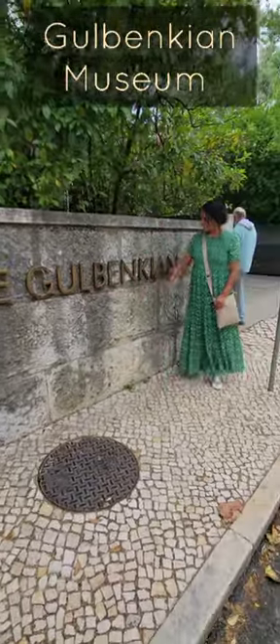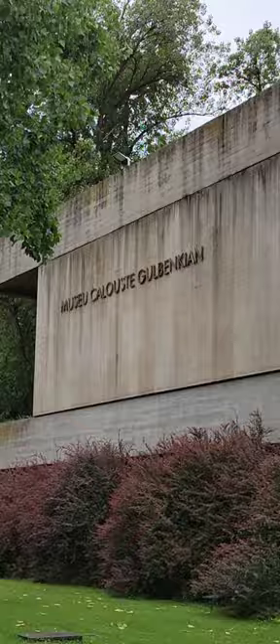Join me as I visit the Gulbenkian Museum in Lisbon, Portugal. This museum features an impressive private collection of art spanning the globe from Africa to Asia over several eras.